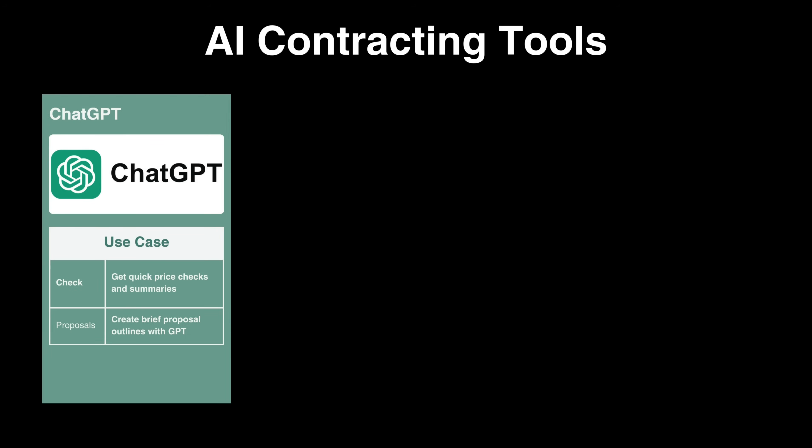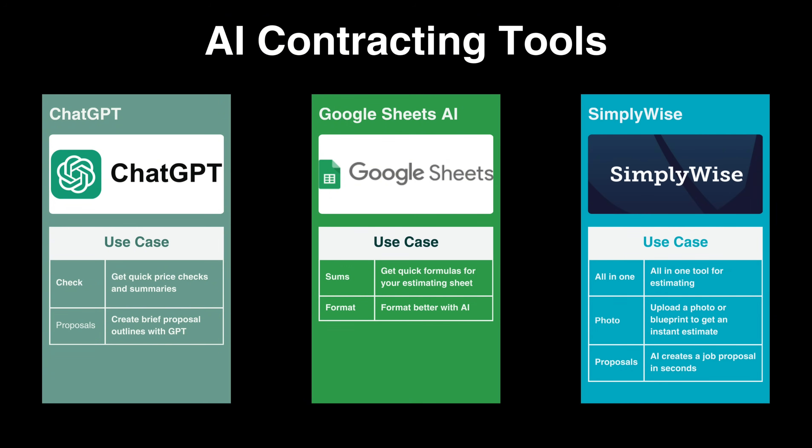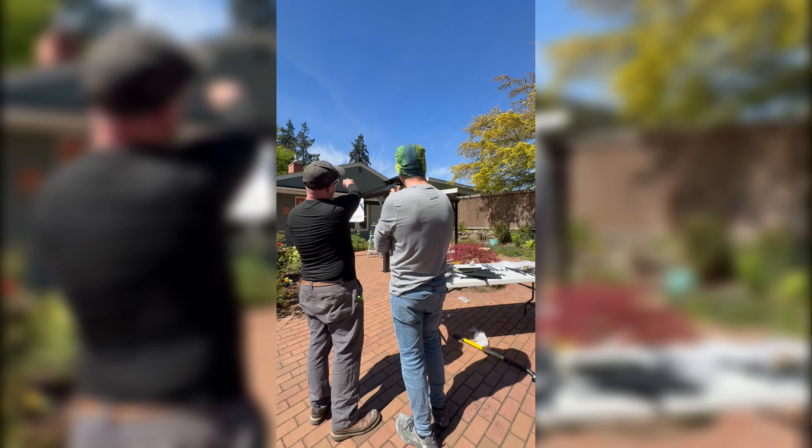So which one's best? Each tool serves a different purpose. ChatGPT is good for getting ballpark numbers when estimating. Google Sheets AI is good for helping with formulas in your pricing spreadsheets. And SimplyWise is an all-in-one AI tool that can save you hours and gives you something you can hand to a client that same day.